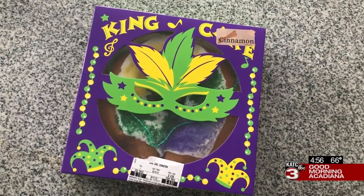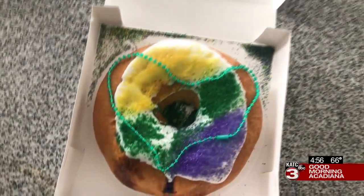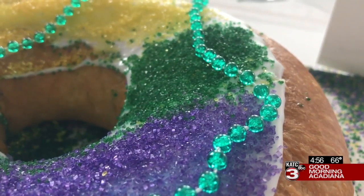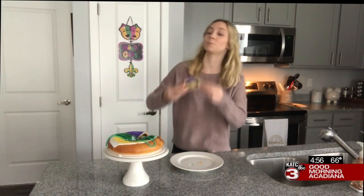I decided to stick with a traditional cinnamon flavor since I haven't tried that yet. Since I didn't get anything crazy flavor-wise, the appearance was pretty standard for a king cake. I must say, I did like the bead that they added for decoration. Now it's time to take a bite. Here we go. First bite.